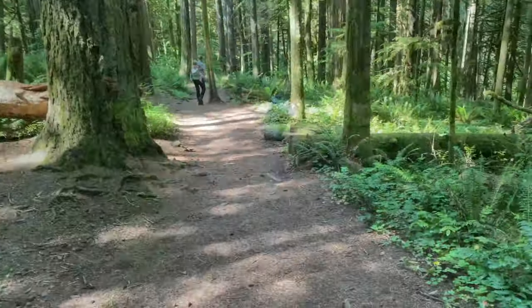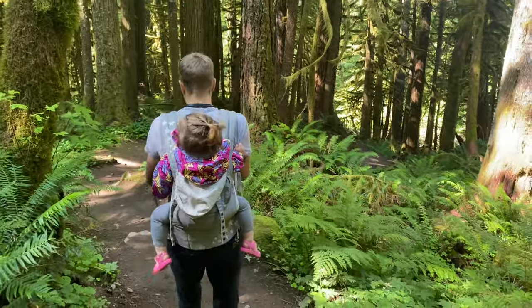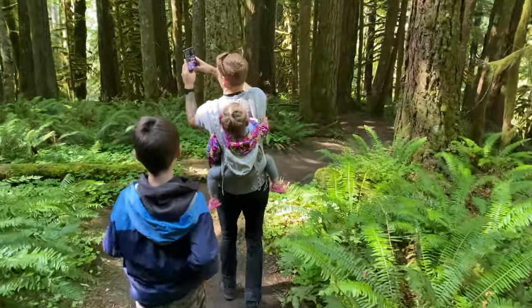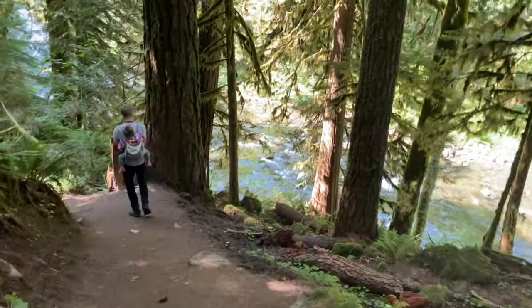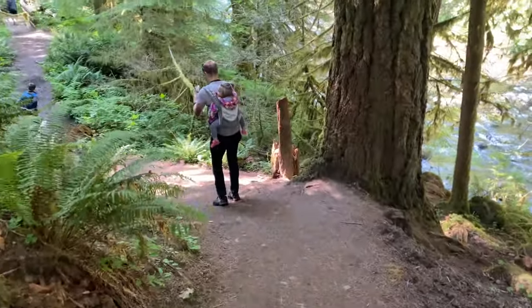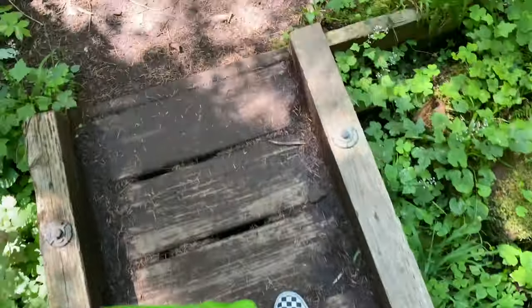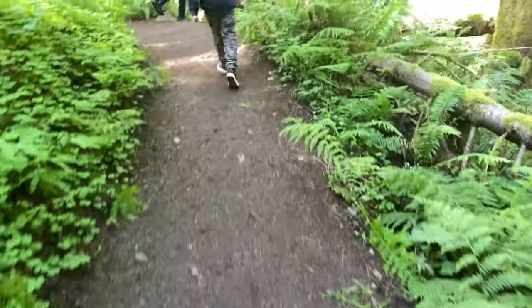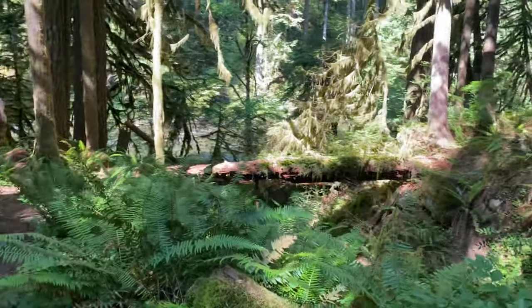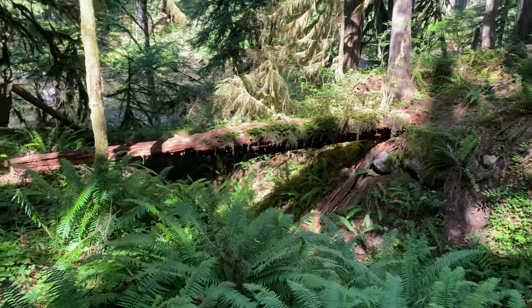Whoa buddy! Such a pretty hike. Wow, you cannot tell how steep it is with the camera of course. Oh, so beautiful. Wow, that is gorgeous.